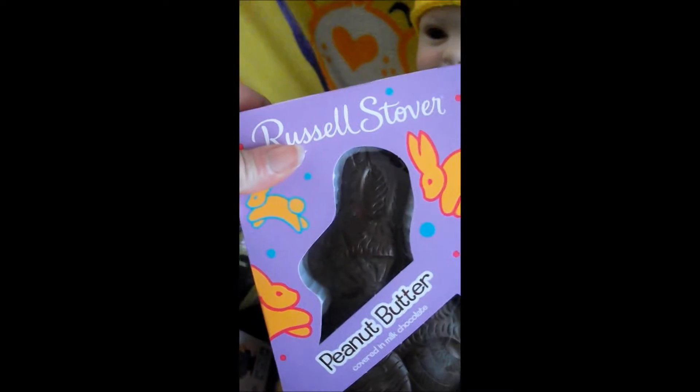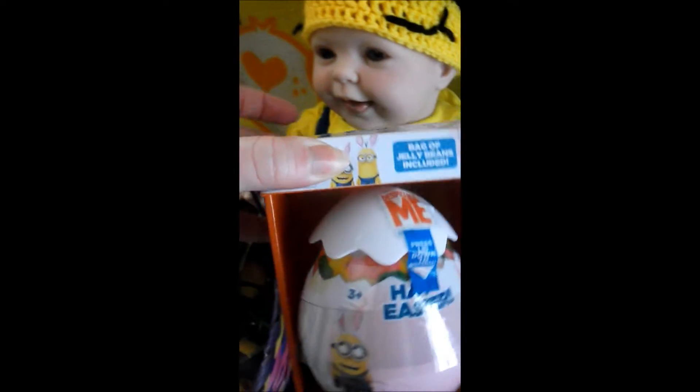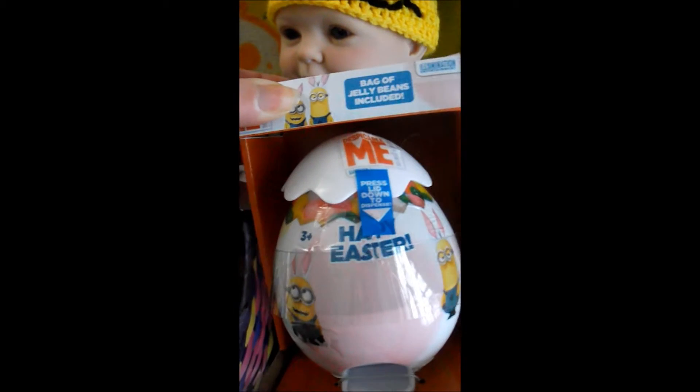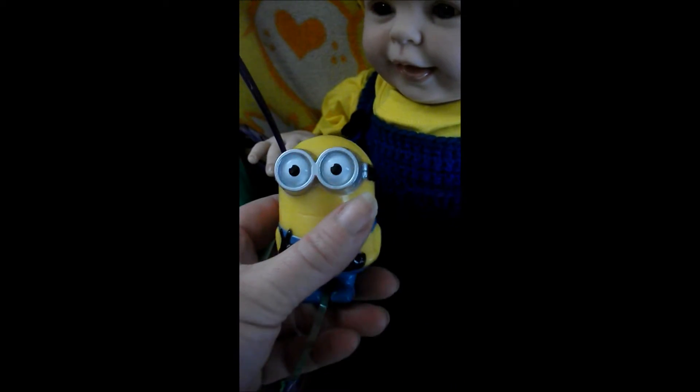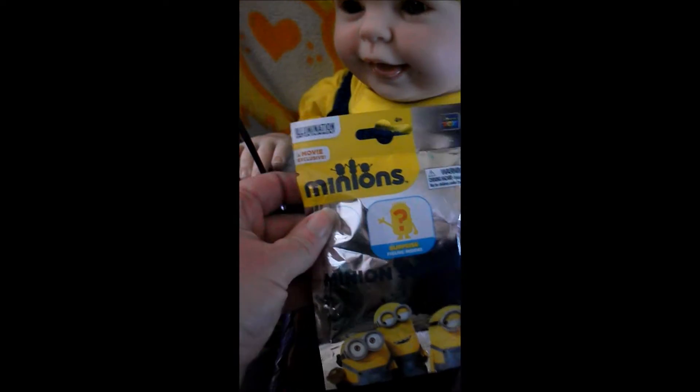He got this peanut butter rabbit bunny. He got this really cute Easter egg dispenser — it's got jelly beans and it looks like a cracked egg, that is so cute Ashley, thank you. He's got some little minion eggs and I have a feeling they have jelly beans inside. And he's got a minion mystery pack, how cool is that?